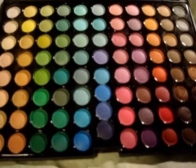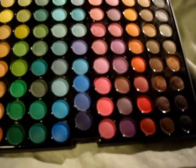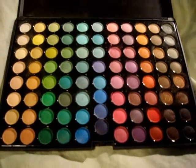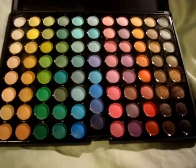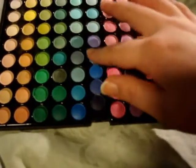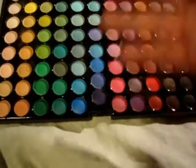I believe this one was $24 at CoastalScents.com. They have amazing stuff on that website, so I do recommend checking it out. These colors are also very pigmented, and I'll do a few swatches for you guys.